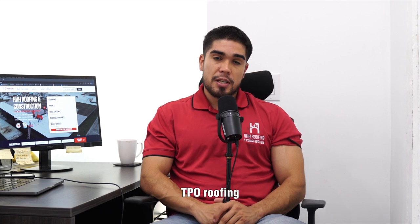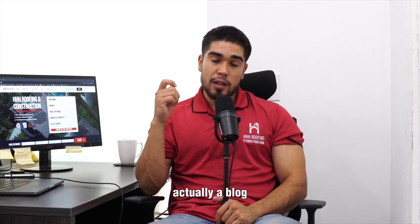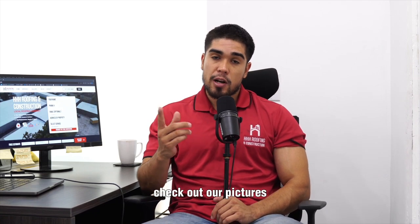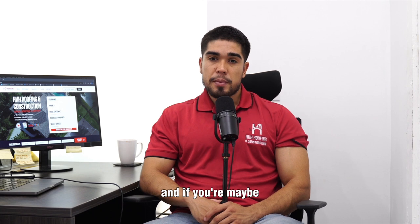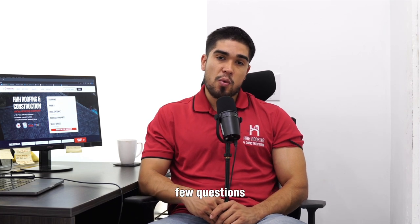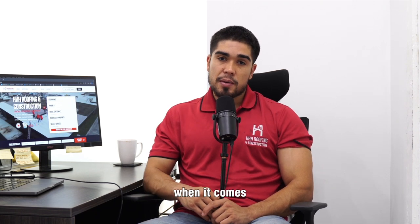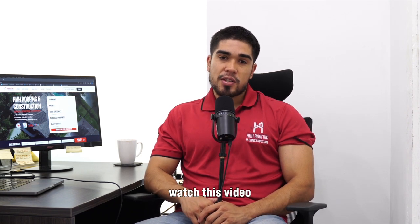Hopefully this answers some of your questions when it comes to TPO roofing. We will link a blog post down below with more information — you can also check out our other blogs on TPO and our pictures to get a better understanding. If you have any other questions, drop a comment below and we'll do our best to answer them. If you're thinking about getting a TPO roof for your building, give us a call at 832-458-1602. We work all over the Houston area and even outside of Texas. I appreciate you guys watching this video and I'll see you on the next one.